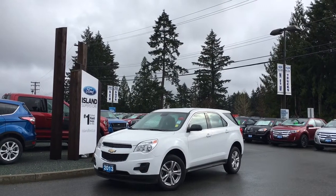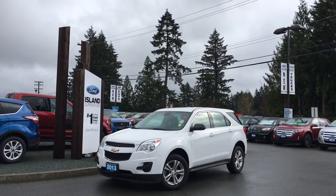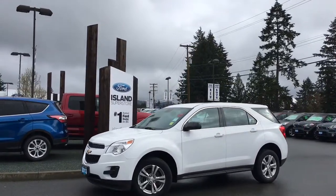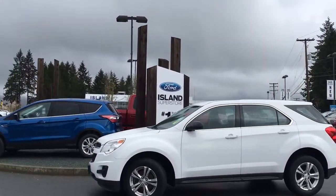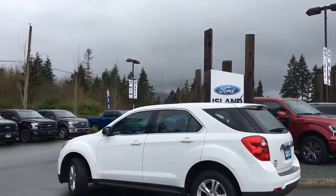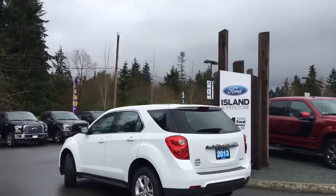Thanks for joining us today at Island Ford Superstore located on Norcross Road in Duncan, BC, off the Trans-Canada Highway. We're in the Cowichan Valley on Vancouver Island. Today we're looking at a 2013 Chevy Equinox LS in white with black cloth interior, seating for five, four doors and a hatch. It's a four-cylinder all-wheel drive.